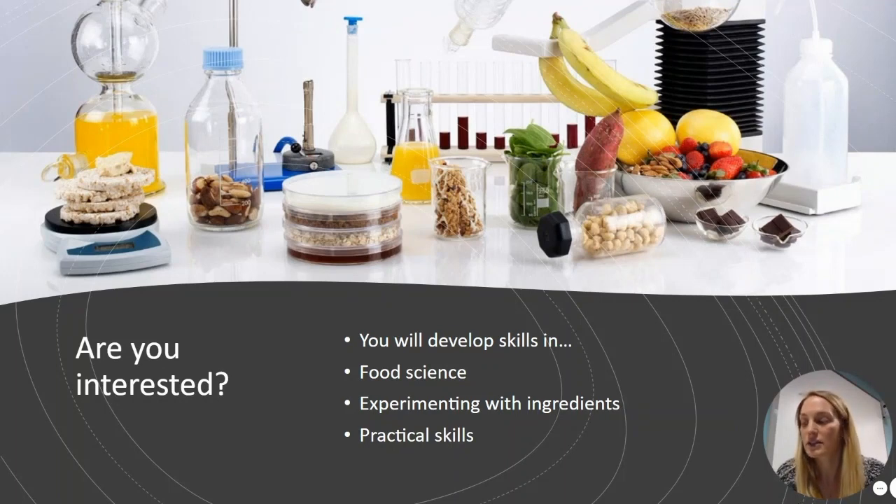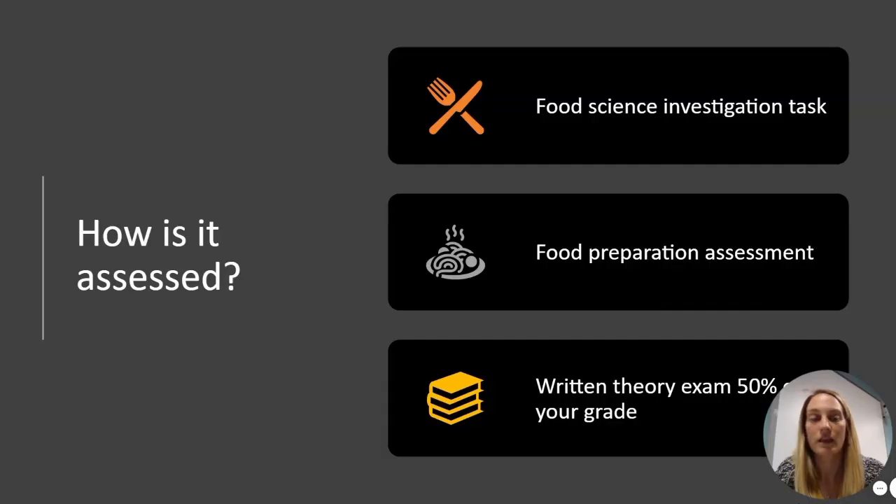You will develop skills through experiments with ingredients and practical skills, building upon what you've started to learn in year eight. It's assessed in year 11 with a food science investigation task and a food preparation assessment, which is a written piece of coursework with lots of practical dishes involved. The food science investigation task requires you to do an experiment and write up the results, just like you would do in science.